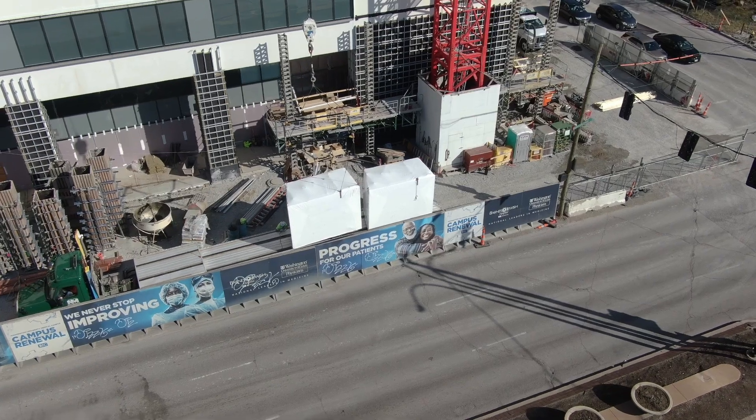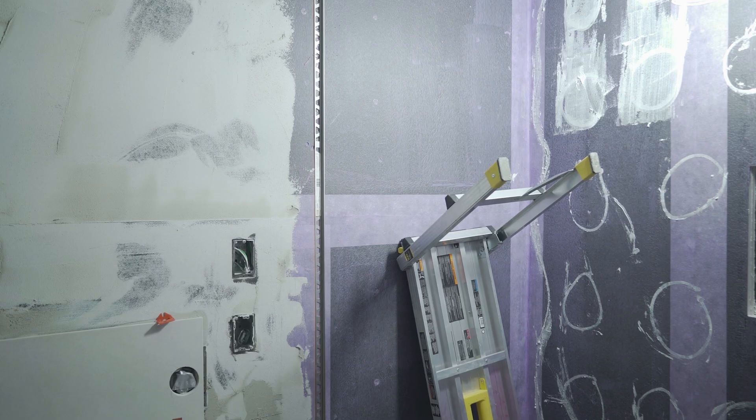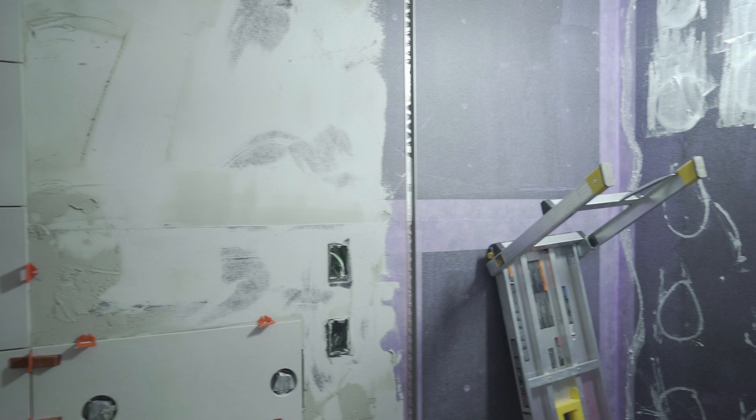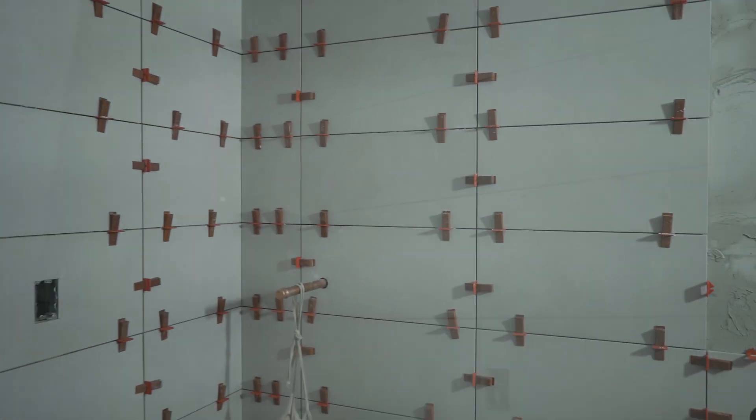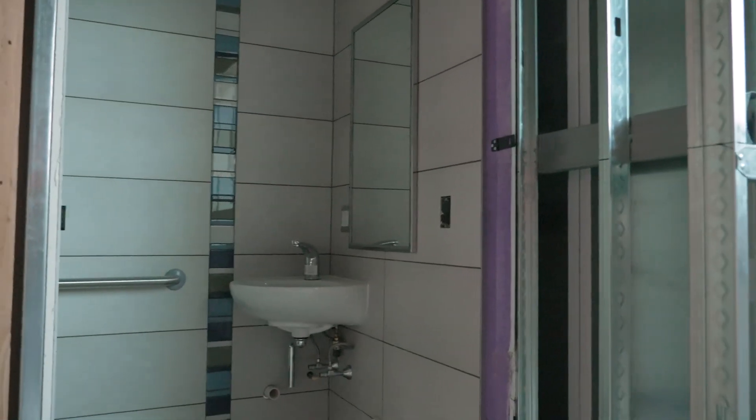To be successful at doing prefab, you really have to start the design process there. Before we'd even done schematic design work, we knew that prefab was something that we wanted to consider for this tower, so at the conceptual stage is when we really started talking about it.